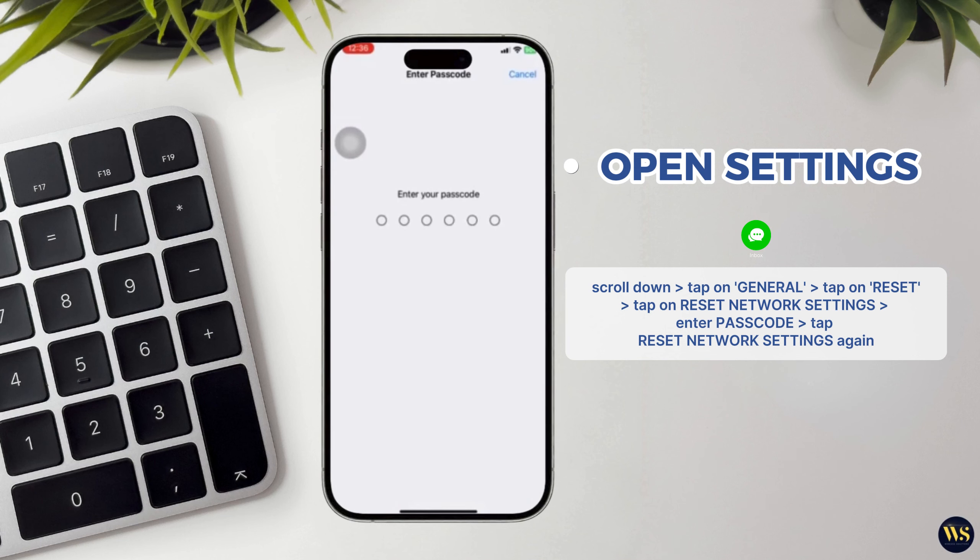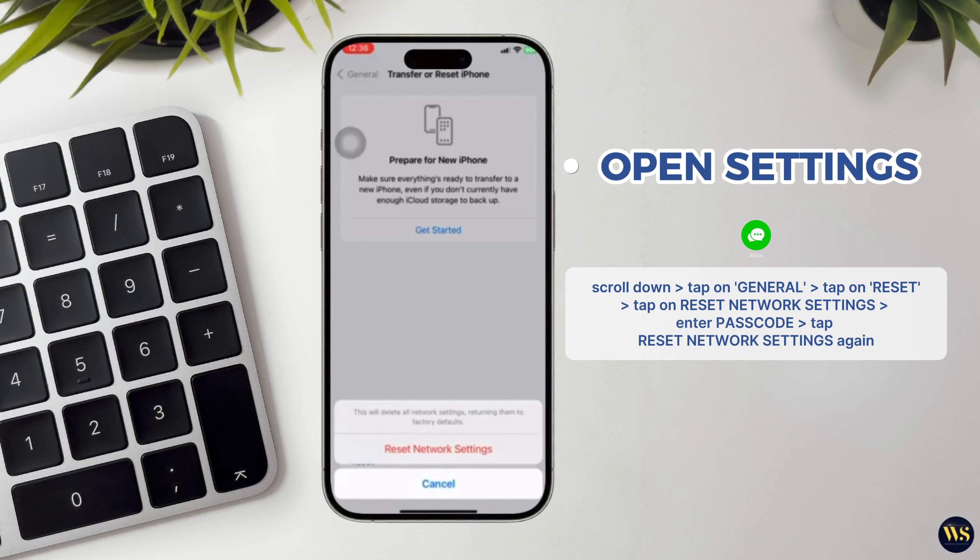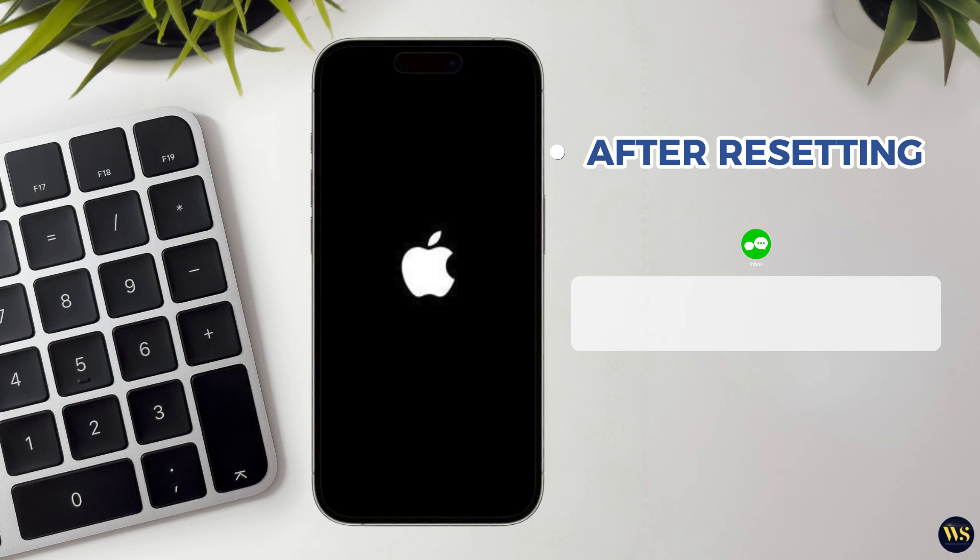If prompted, enter your iPhone's passcode to proceed with the reset. A confirmation pop-up will appear. Tap Reset Network Settings again to confirm. After resetting network settings, your iPhone will restart to apply the changes. This process clears out any network-related preferences or configurations that may have been causing connectivity issues, potentially resolving problems with receiving incoming calls.